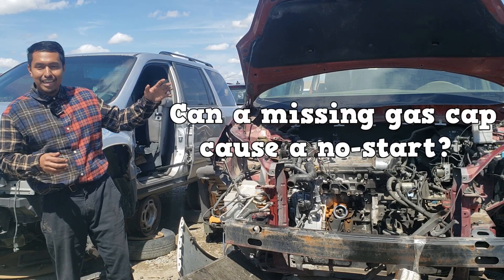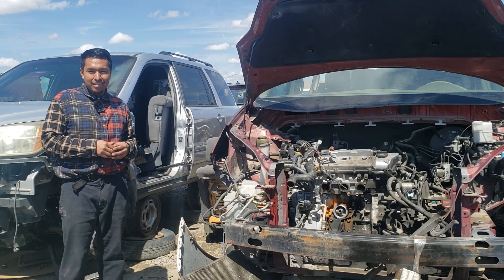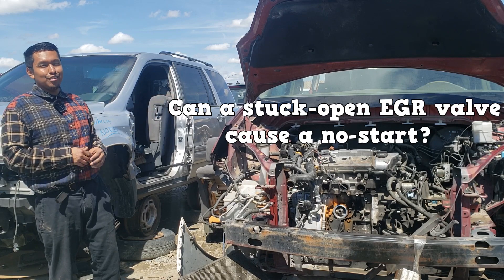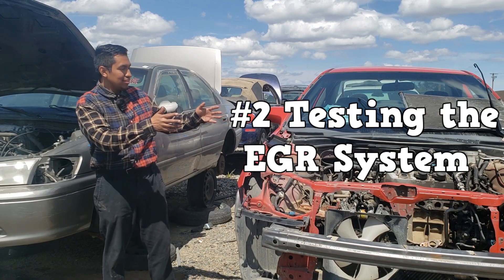Can a missing gas cap cause a no-start? Can a stuck-open EGR valve cause a no-start? Speaking of EGR, number two is testing the EGR system.